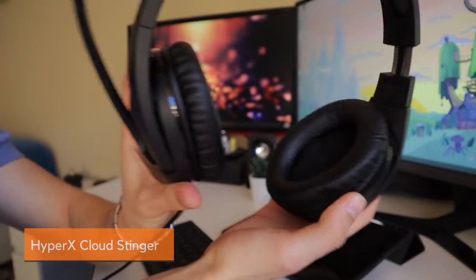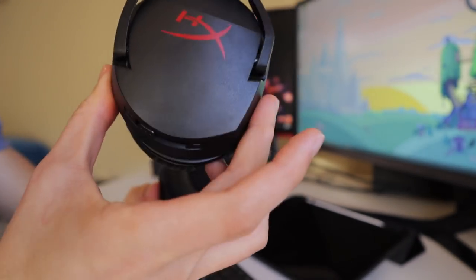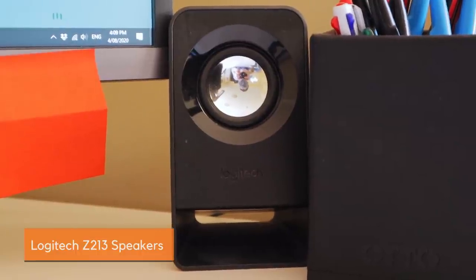The headphones I'm using are the HyperX Cloud Stinger headset, which I picked up for about $60 Australian. It's a bit of a gaming headset with a mic that folds out — it looks a little clunky, but when it comes to sound I'm not a huge audiophile; I just need the audio to be clear and the mic to work, and it does that well. When I'm not using the headset, I listen to lo-fi beats through my speakers, the Logitech Z213. They were under $100 and come with two speakers and a subwoofer I put behind my monitor. No static, they connect well, and the sound is pretty decent for the price.